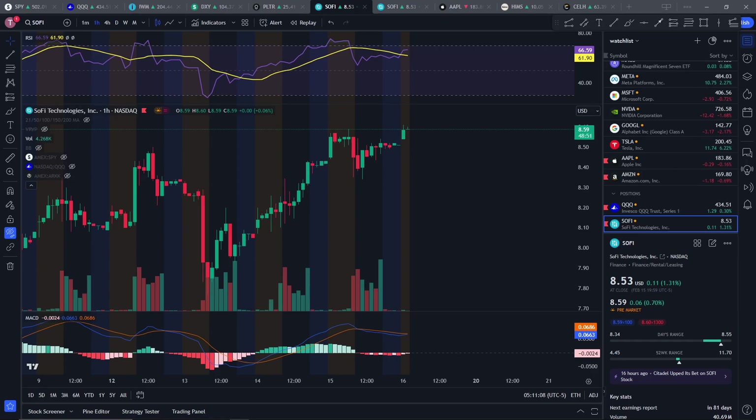Hey, what's up guys? Welcome to SoFi's technical analysis. So first up, let's start with the one hour chart for today.